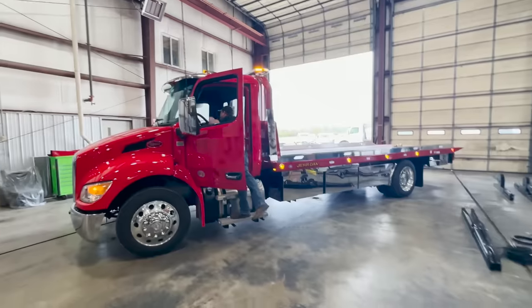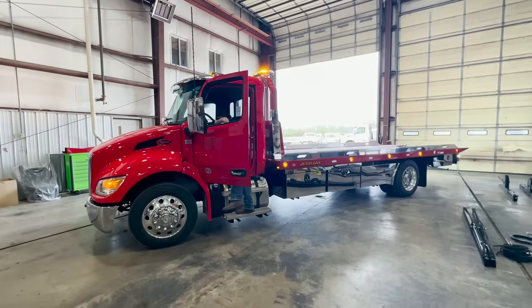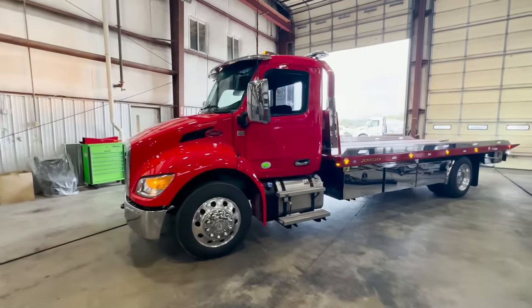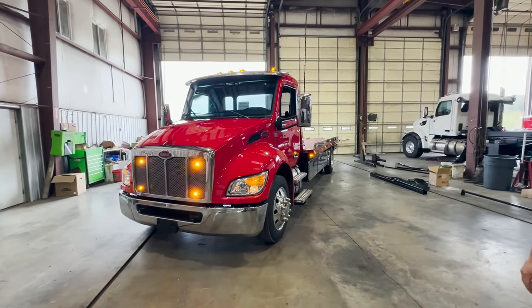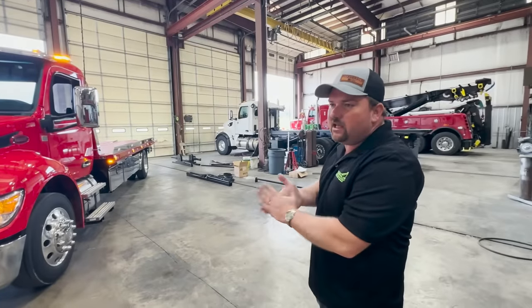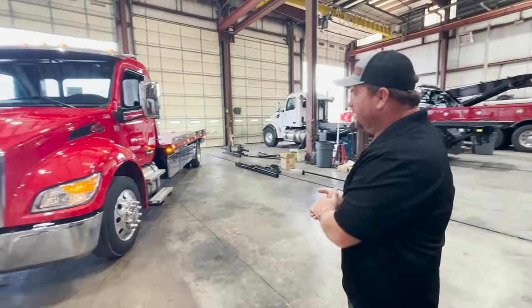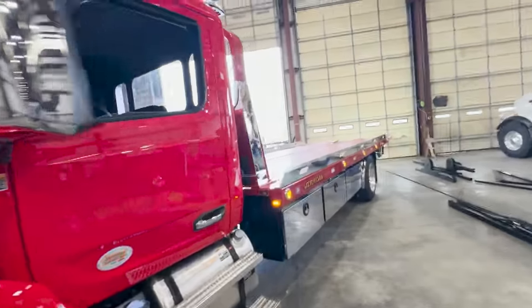As it stands right now, this truck is for sale — they built it and they're going to list it. If you're interested in a tow truck, we'll put the contact information in the description. They've got several trucks built and ready to go. They carry a lot of inventory — medium duty, heavy duty, light duty — Ram, Fords, Dodges, Peterbilt, 10-wheels. A little of everything, though of course Peterbilt's their favorite.